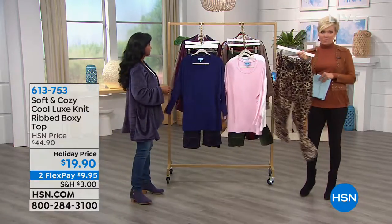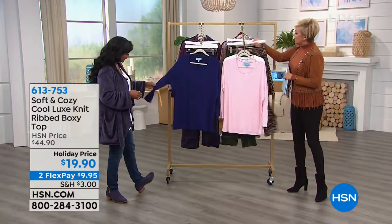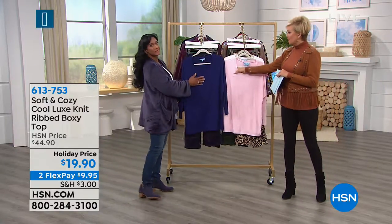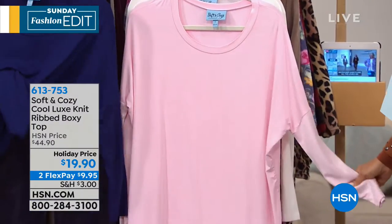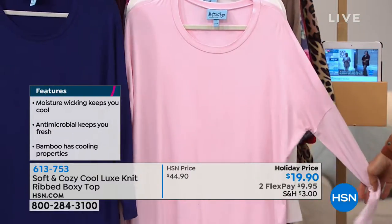We've got the pants still to come. If you just saw these on Gabby coming out with that black cardigan, what a combo. But right now we're going to talk about this long sleeve top. This is a different fabric than the soft and cozy, but it is absolutely like bamboo — it has bamboo in it. And there's $25 off of this Cool Luxe knit. It's a rib boxy top, and we've got it for you in three colors: ivory, pink, and navy.